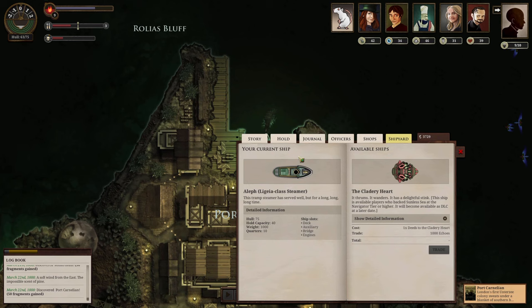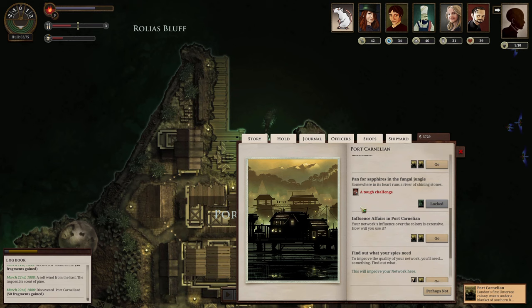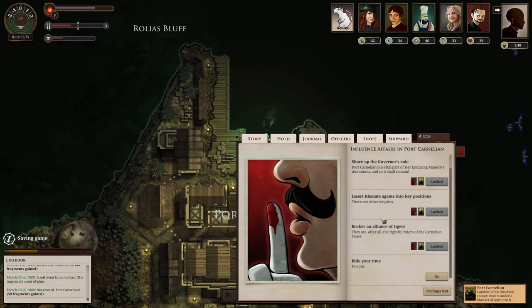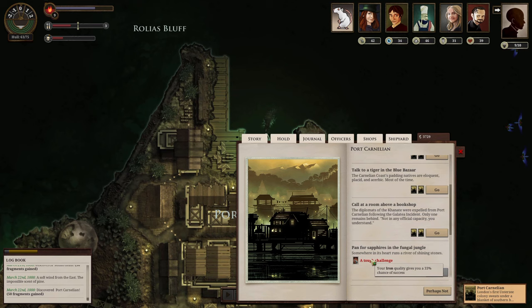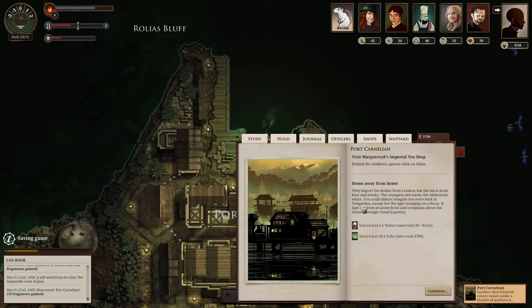A ship is available for players who back on the seat — navigating to higher tiers is available as DLC at a later date. All right, let's find the port report. The influence of the colony is great. We can show up at the governor's house, bide our time, insert agents, or keep an eye on some tigers. We call it at the governor's house and the bookstore. With a 45% chance for intelligence, it's risky. We burn 20 echoes and lose some terror — terror is at 25. Five terror for 20 echoes isn't bad.